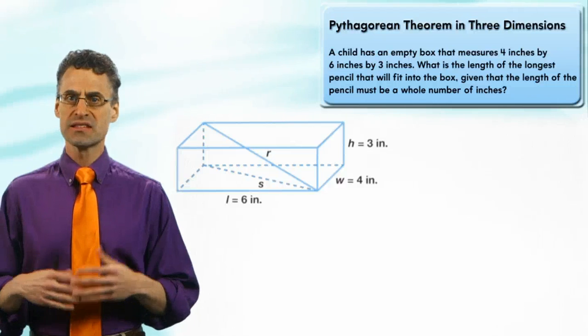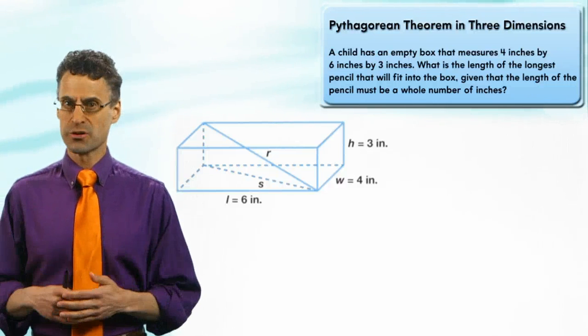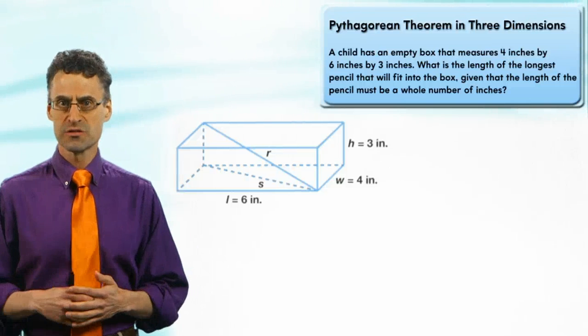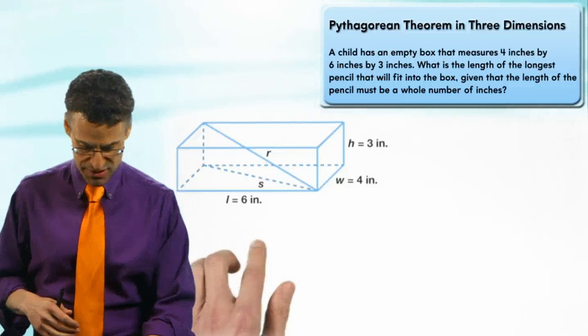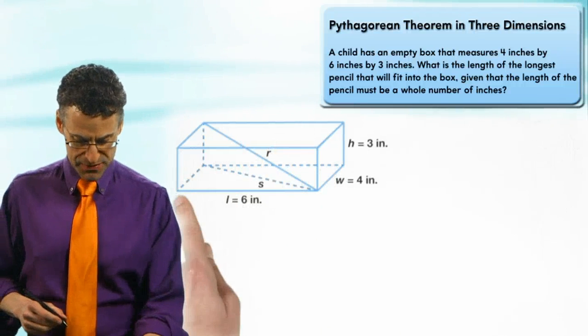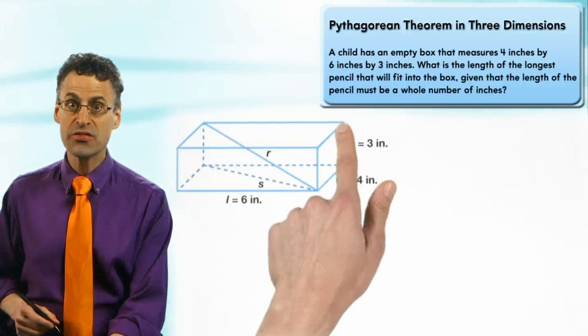This is a fun question because first we have to build this empty box, which is really a rectangular prism, and put in its dimensions of four inches by six inches by three inches. I've done that and here it is — you can see we have six inches, four inches, and three inches.